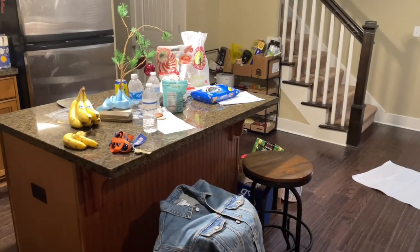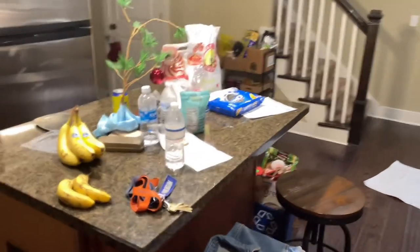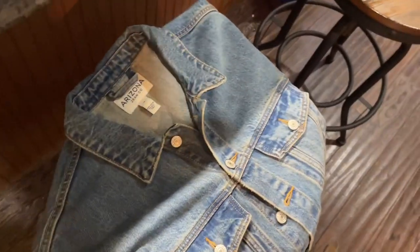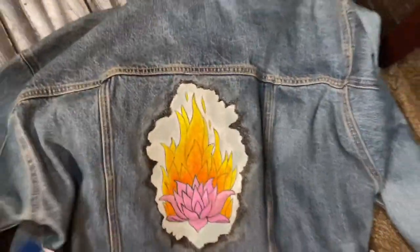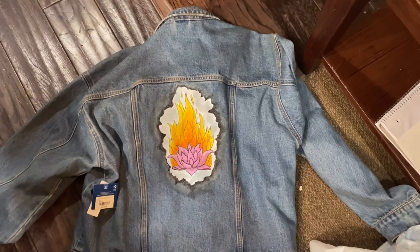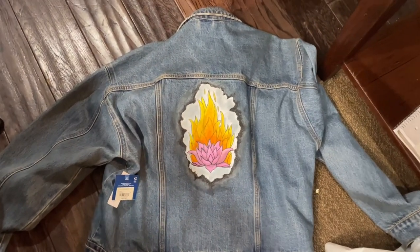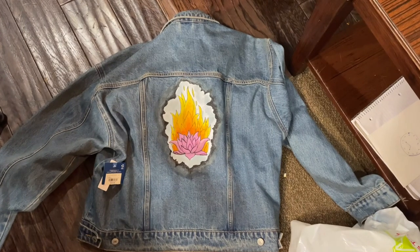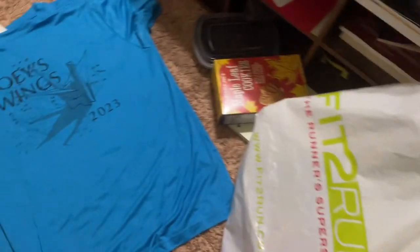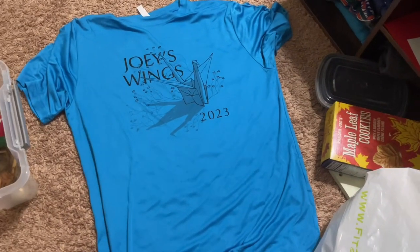A lot of people I know are going on co-op next semester. One of those people happens to be my little from Theta Tau, so I've been working with my big to get her a going away gift. We put together this cool jean jacket that I actually just finished painting since I got back from the race. On the back is a lotus on fire, which is like a symbol that we had assigned to her. And I didn't show it before, but here's the shirt that they gave us for the race.